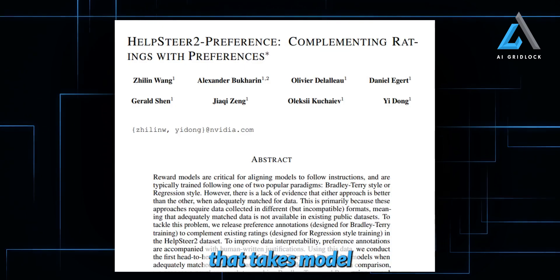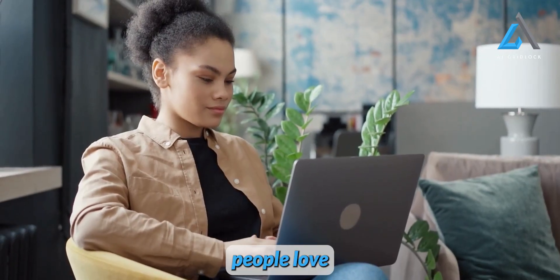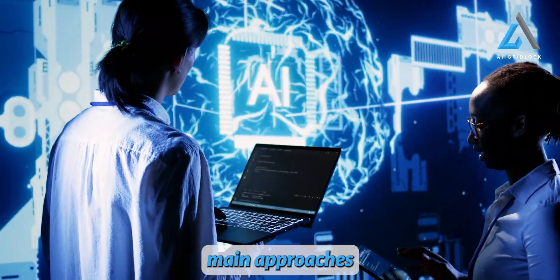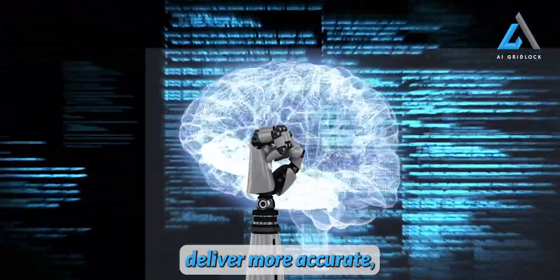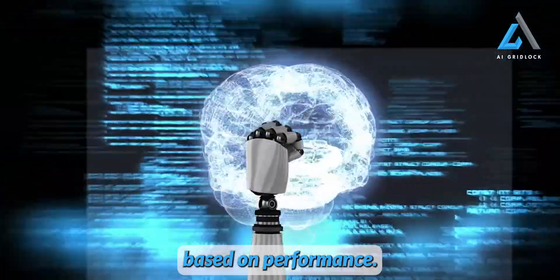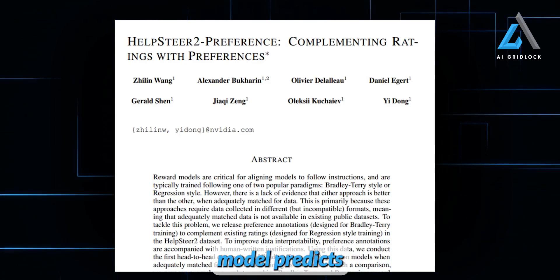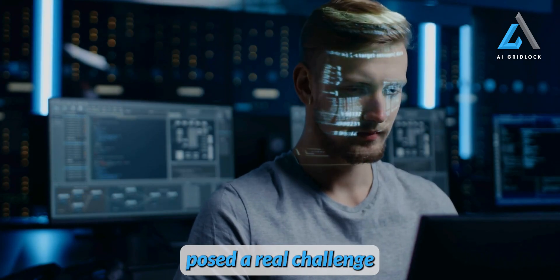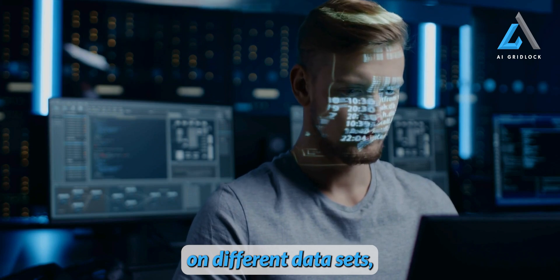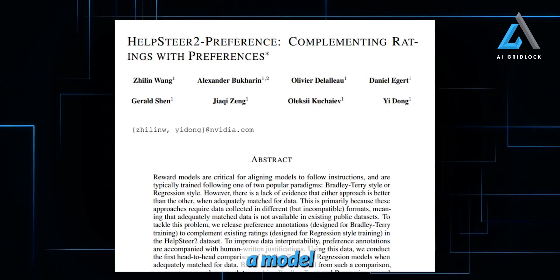NVIDIA introduced a new technique that takes model training to the next level. In the Hugging Face description of the model, they talk about a cutting-edge reward model that focuses on better aligning the AI with human feedback. The researchers tackled two main approaches to reward modeling: the Bradley-Terry method and the regression method. Both are designed to help AI deliver more accurate, useful responses by assigning reward scores based on performance. The Bradley-Terry method compares different responses to the same prompt and ranks them, while the regression model predicts a numeric score based on factors like helpfulness or correctness. These two methods posed a real challenge, because the models are typically trained on different datasets, which makes it hard to compare their outputs directly. Yet NVIDIA found a way to overcome this and produce a model that's both efficient and effective.